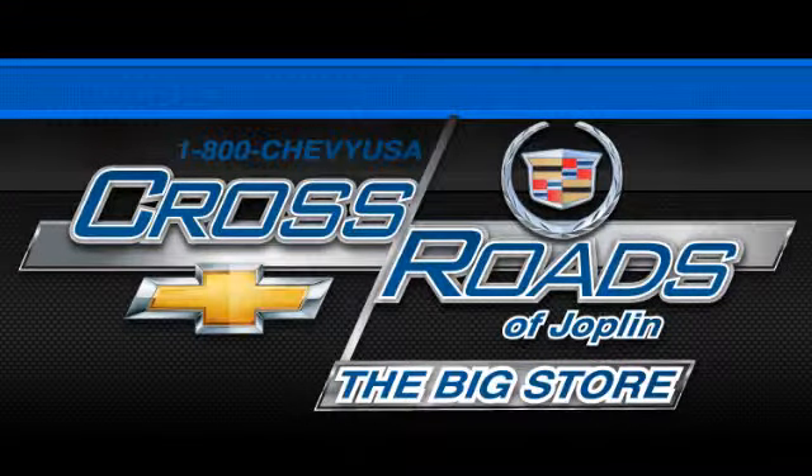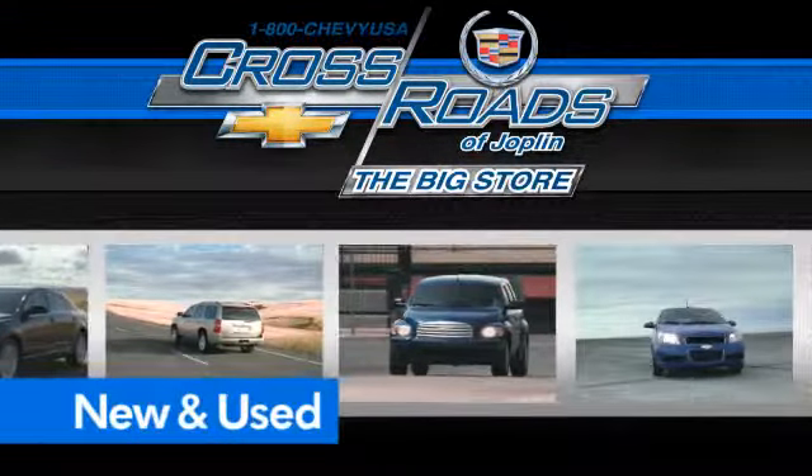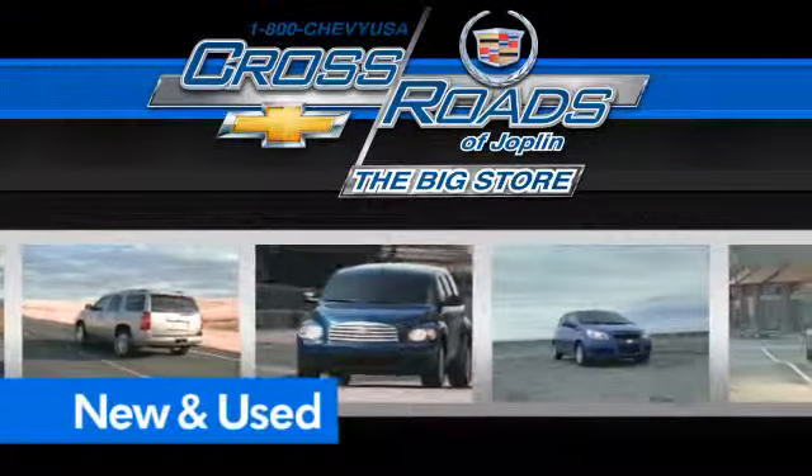Crossroads Chevrolet Cadillac — the big store — is the premier Joplin Chevrolet dealership to buy a new or used Chevy, like this one.